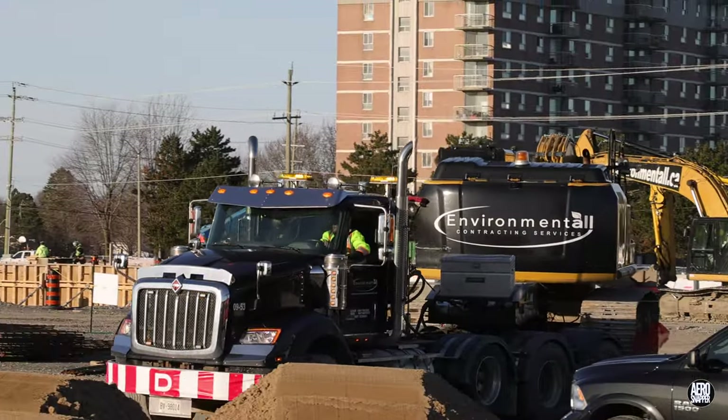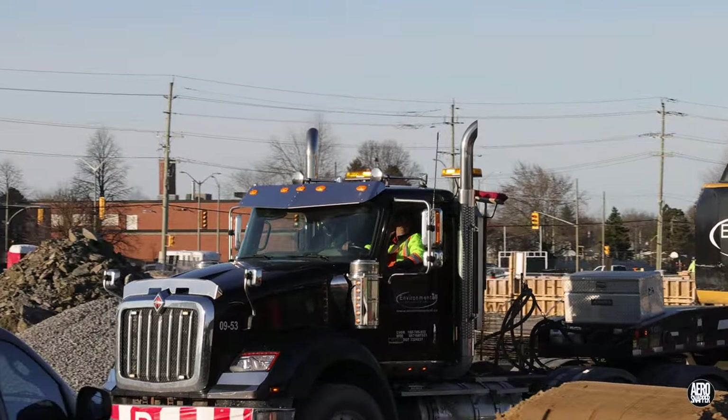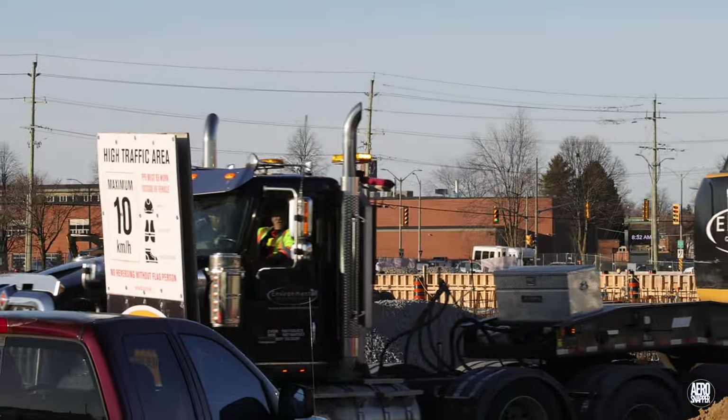In another clear sign that work on the site is entering a new phase, one of the larger excavators departed on Tuesday morning.